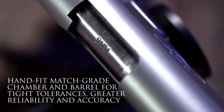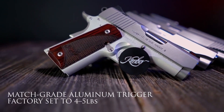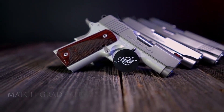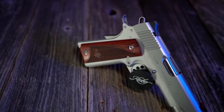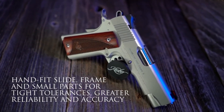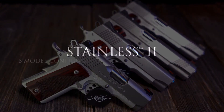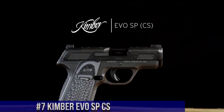The ergonomic grip ensures a comfortable hold, while the extended beaver tail enhances control and safety. Whether for self-defense, competition, or recreational shooting, the Kimber Stainless EU 1911 is a trusted choice for discerning shooters. With its elegant aesthetics and legendary reliability, it represents the pinnacle of craftsmanship.